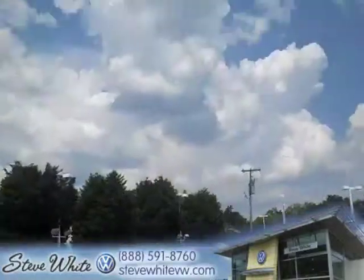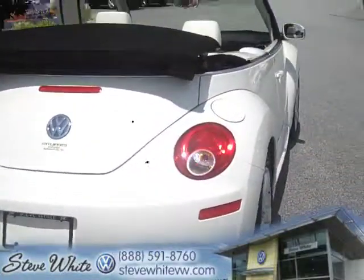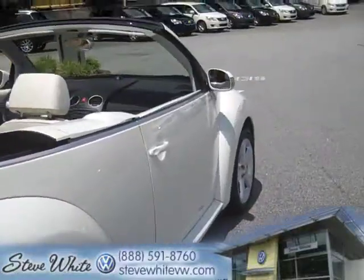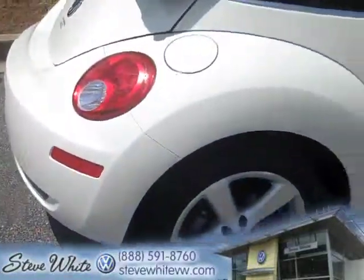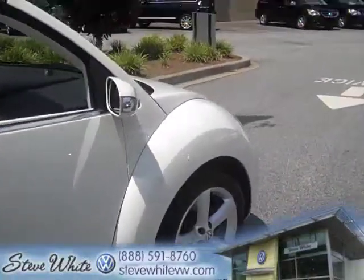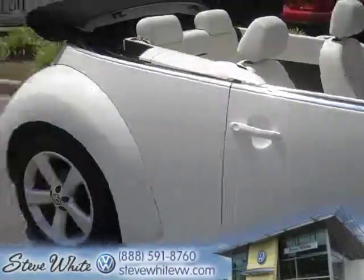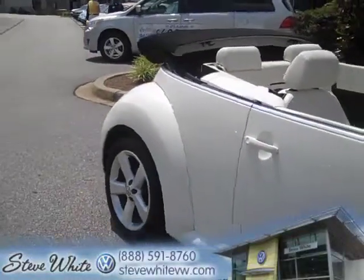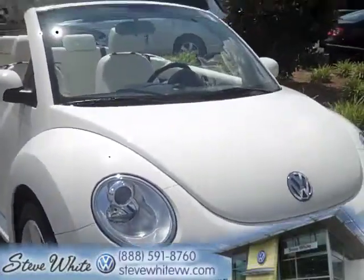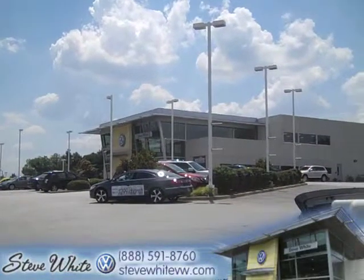I don't think this will be around long and as you can see it's a gorgeous day, Memorial Day weekend. There's nothing better than driving to the beach, driving down the road in a Beetle convertible. Life's too short — this is a Triple White, come and get it. You can give us a call at 864-288-8300 or visit Karmika or myself at www.stevewhitevw.com. We'd be more than happy to give you some more information and hope you guys have a great weekend. Thanks.